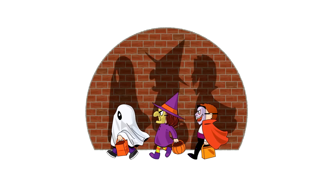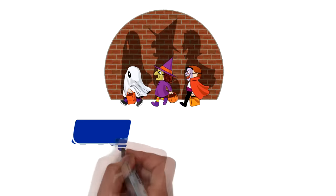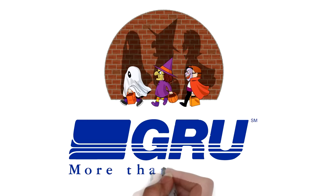So hopefully, the only scary thing coming to your door this October will be trick-or-treaters. Visit GRU.com for more information.